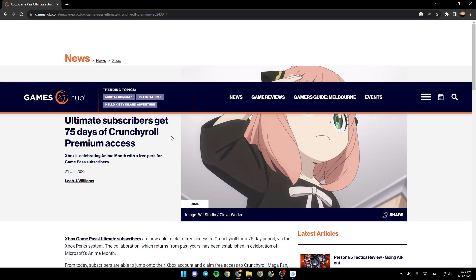As you can see guys, I'm right now on this website where I found a guide that perfectly explains everything about how to get a Crunchyroll subscription with the Game Pass subscription.